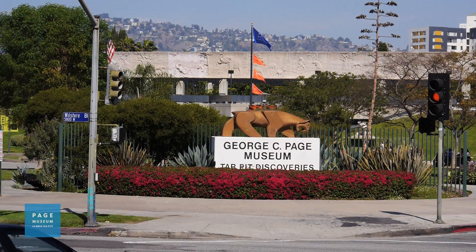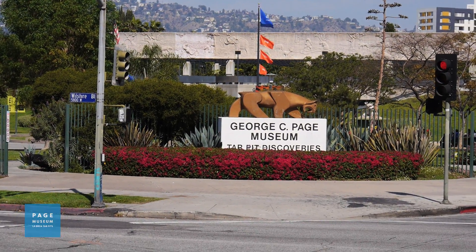Hi, my name is Robin O'Keefe, and I'm a scientist at Marshall University in West Virginia. Today we're at the Page Museum in Los Angeles, California, visiting the La Brea Tar Pits. I'm Julie Meachin. I am an assistant professor of anatomy at Des Moines University in Des Moines, Iowa.